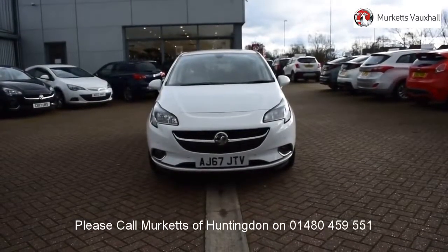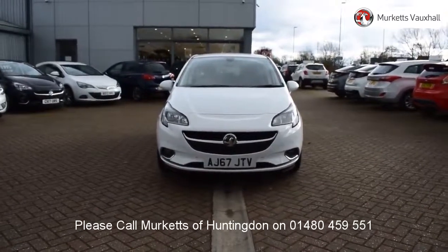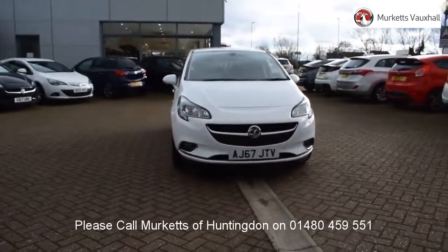Hello. Welcome to the Merkitt's Used Car Video Channel. Here you will find high definition videos of all of our vehicles currently for sale.